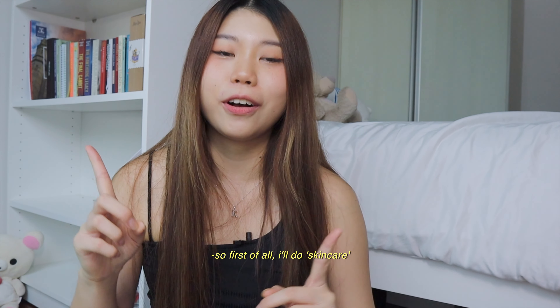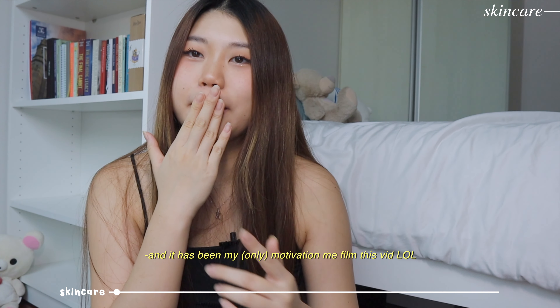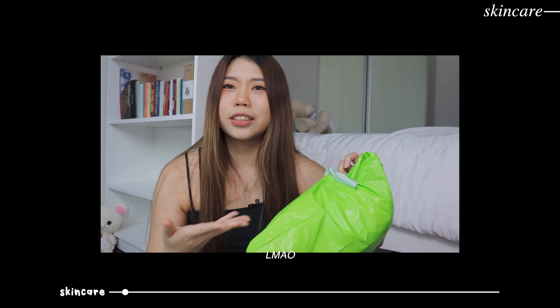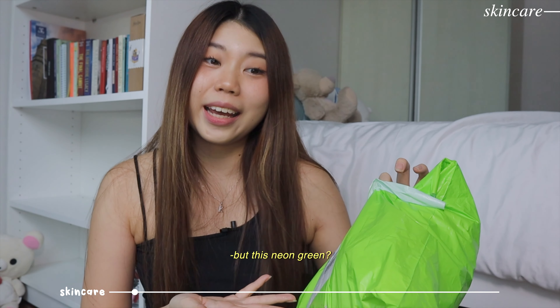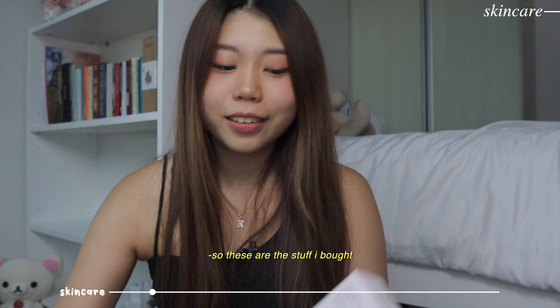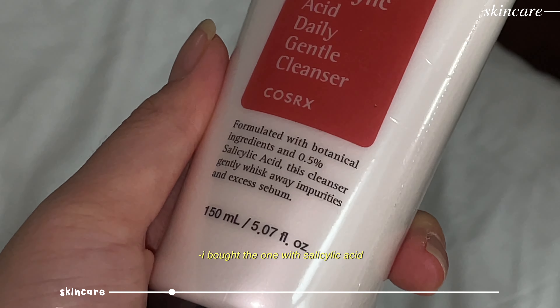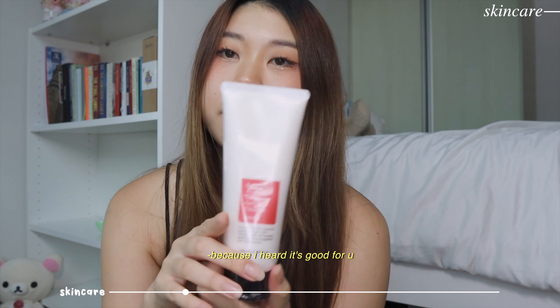Now moving on to the things I bought and haven't opened yet. First I'll do skincare. I think this is the parcel I'm most excited for - it's been my motivation to film this video. It's from a Shopee seller called Glam Story. Look at it, it's so nice. First of all, I bought this cleanser because I really like the original one. It's by the COSRX brand and I got this one with salicylic acid because I heard it's really good for your skincare routine.